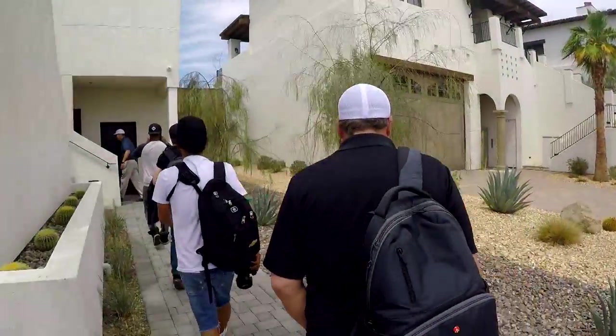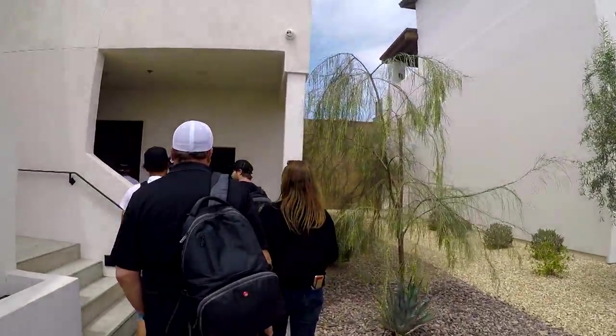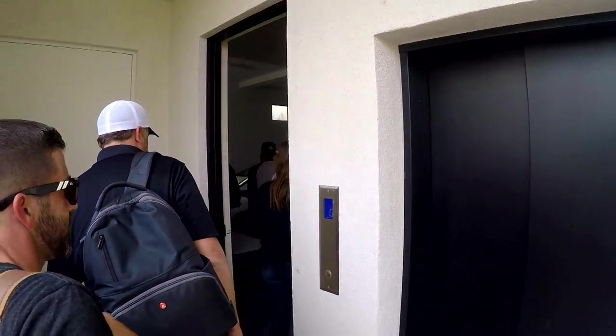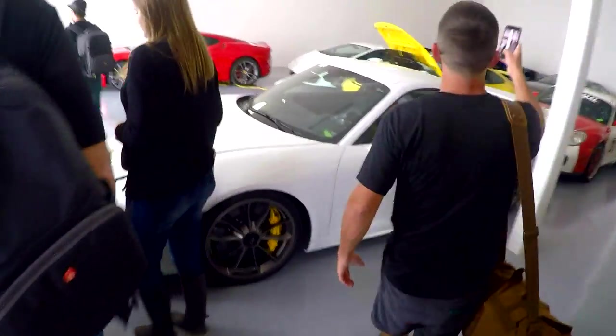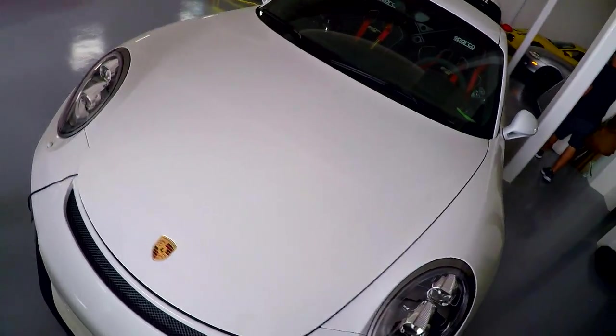Let's take a tour inside one of Thermal's very luxurious estates. There's an elevator adjacent to the door — casual. It's pre-furnished, which is my favorite kind of furnishing. Wow, that Miata though. Garage goals.